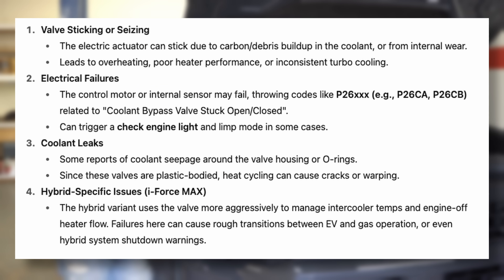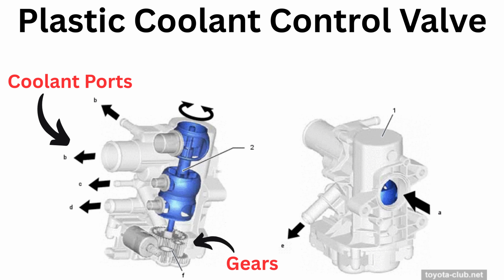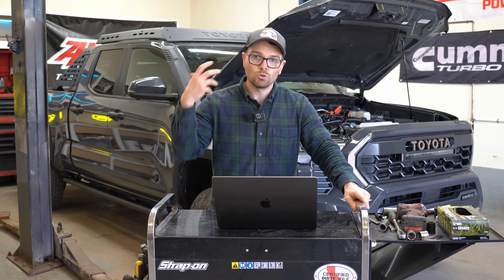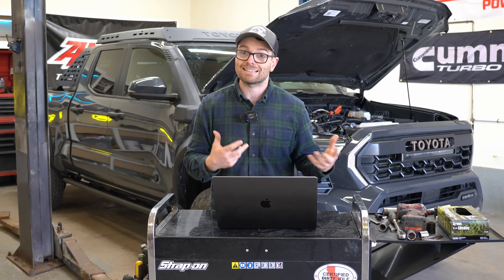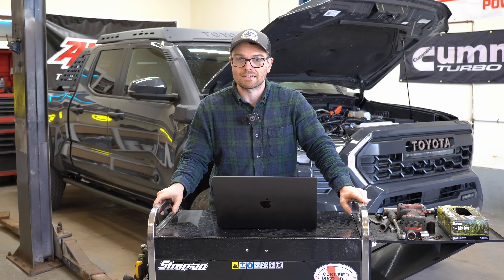Unfortunately, it does seem like this engine is already having some issues with this coolant control valve. There are multiple coolant ports, valves, gears, and even an electric motor inside this plastic housing. To me, it seems like a high-risk potential failure point on this engine. A cooling system is subject to a lot of heat cycling, and as a mechanic, I question whether or not plastic in this environment is going to hold up for years at a time.